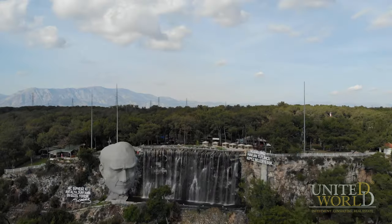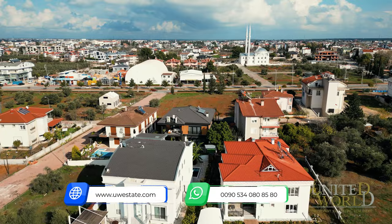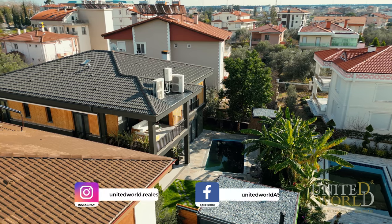Antalya is mostly known as a hot city, especially during summer, but what is special about Döşemealtı is that the humidity level is really lower than Antalya. Our luxury villa is in the center of Döşemealtı, close to the shopping area, schools, and there are also international schools for your children.